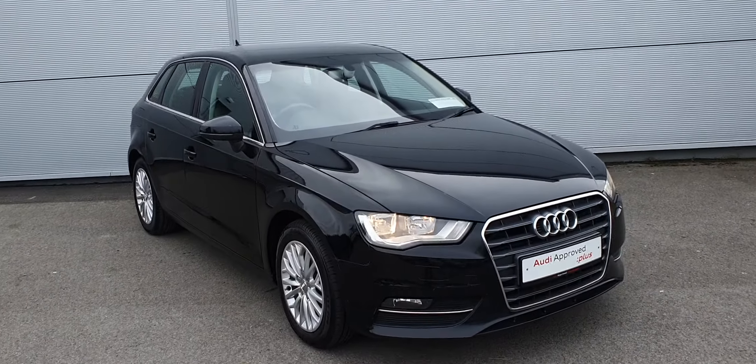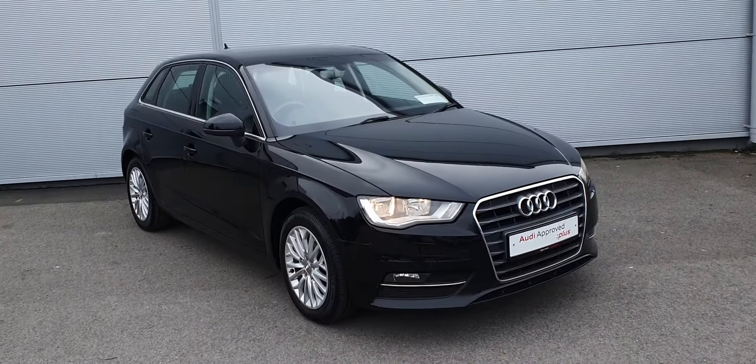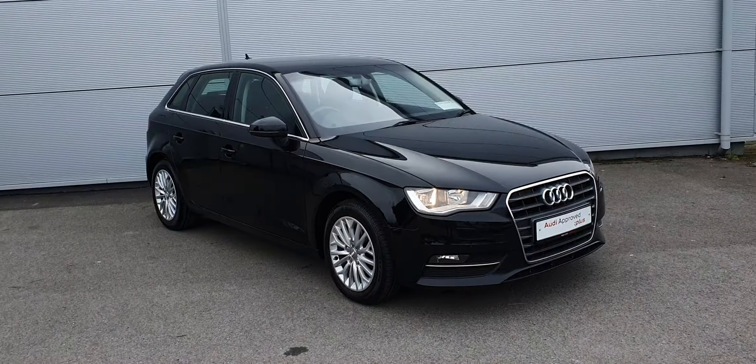Hi, this is Billy from Audi Approved Glostrada, and this is our 2016 161 plate Audi A3 SE Sportback. It's the S-Tronic automatic with 147,000 km on the clock.